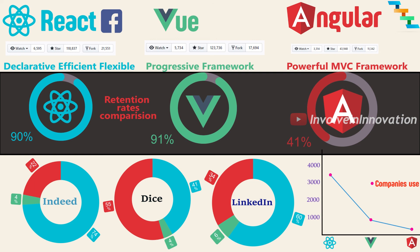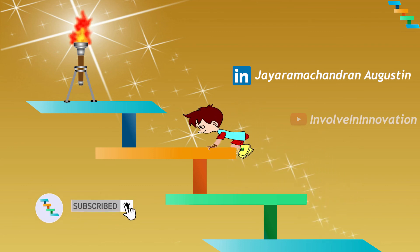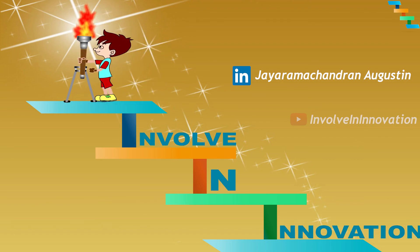Each framework has its own advantage, and selecting a framework is purely based on the use case. In some use cases, Angular fits in perfectly over React or Vue. Selecting the framework is based on the use case and the website you are going to build. Thanks for watching this video. If you feel this video is helpful, share it with your friends, and subscribe to this channel for more technical videos.